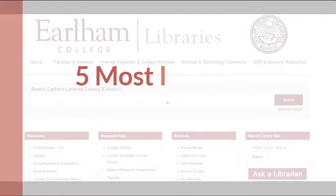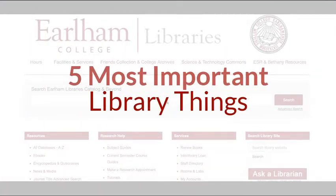I'm Karla Fribley, the seminary's librarian for both Bethany and ESR. I'm here to outline some of the key resources you'll want to know about as you begin your time here as a student. I'm going to switch over to a screen recording, but if you're ever on campus, please do come say hi — my office is located in Lilly Library, just as you enter. This video will outline the five most important library things you need to know as a new student.